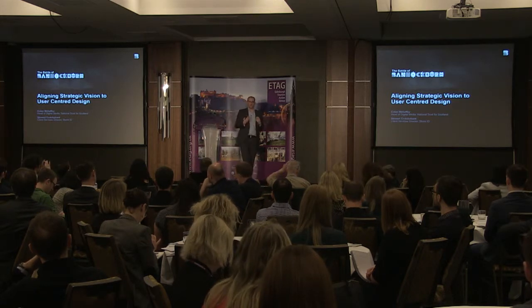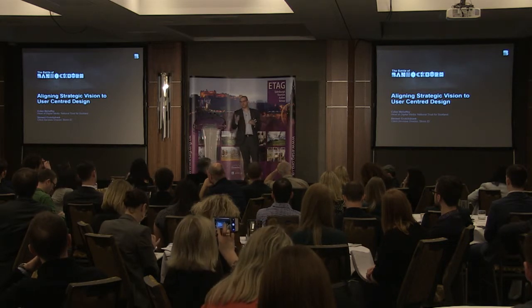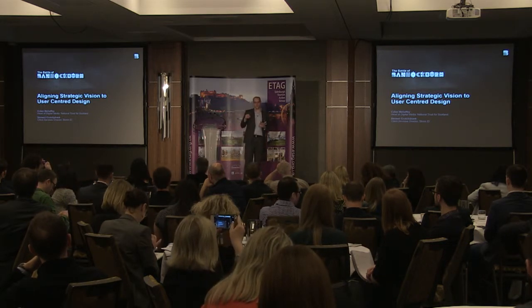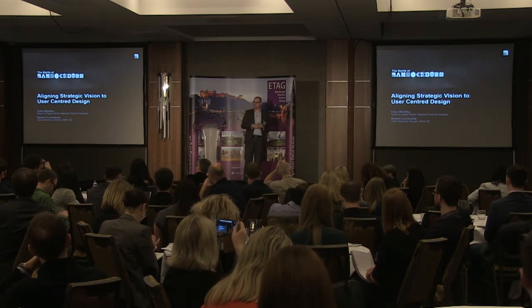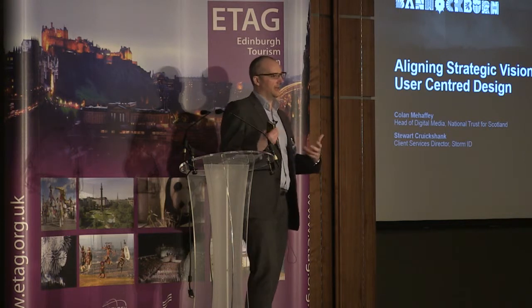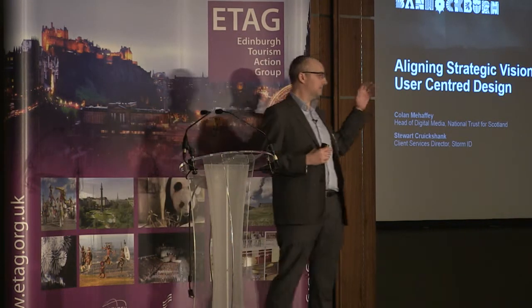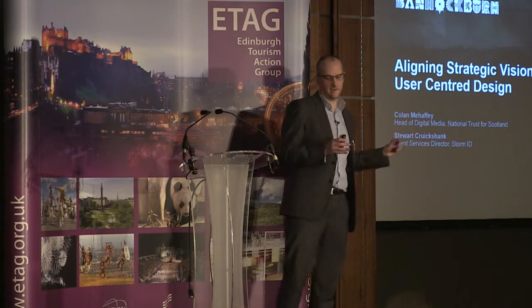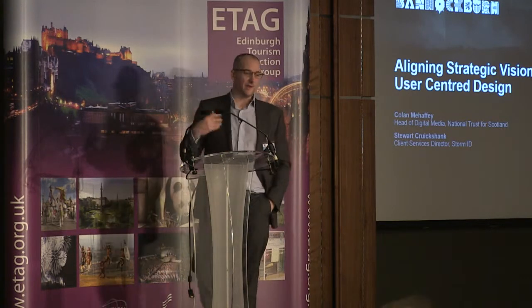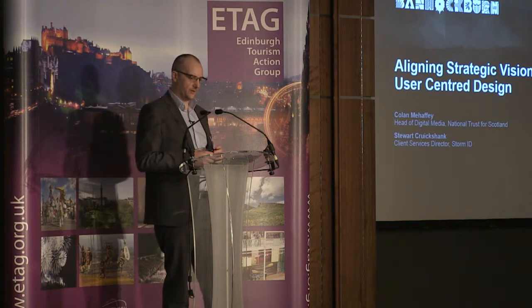We've seen some really amazing technology today, and I think it's really important that we contextualize it a little bit. We're going to talk more about the method and the thinking behind your digital projects. It's very easy to jump on the latest thing or the latest bandwagon — my next-door neighbor has this, so I have to have that. There are lots of great tools out there, but we've got to think about how we use them.